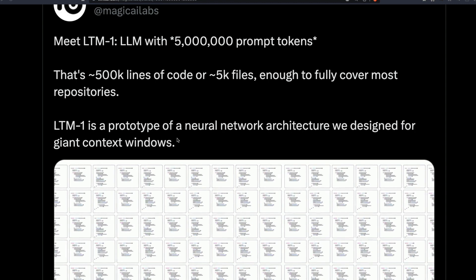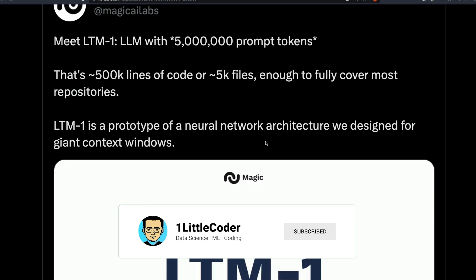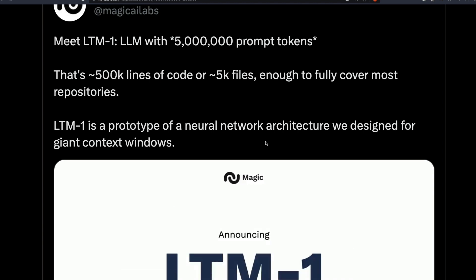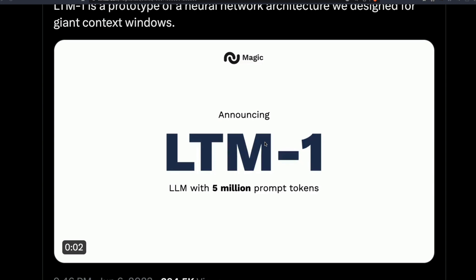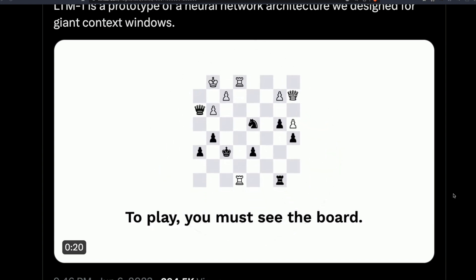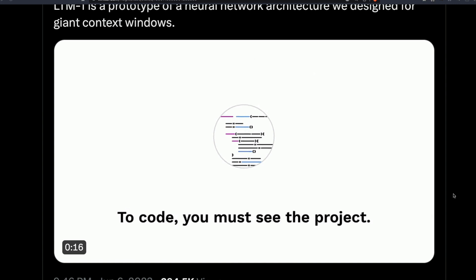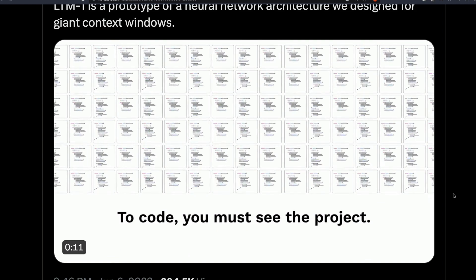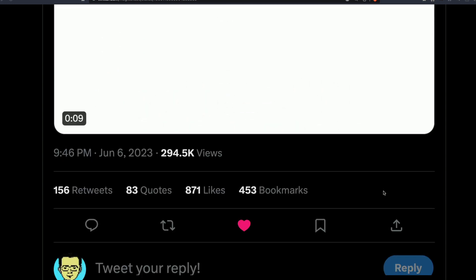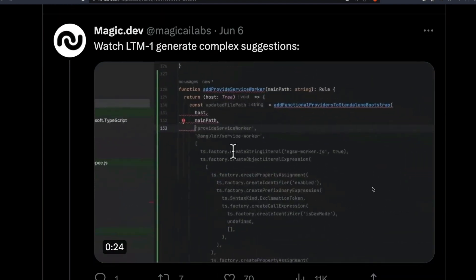This new LLM is called LTM-1. LTM-1 is a prototype of a new neural net architecture designed to take giant context windows. Their pitch is that you need to see everything to understand — their example is chess: the same way you need to see the entire project to code, that's why they're building something with a giant context window.